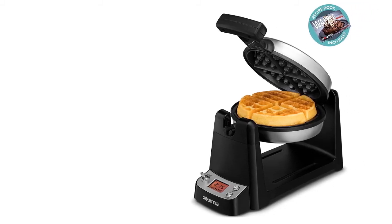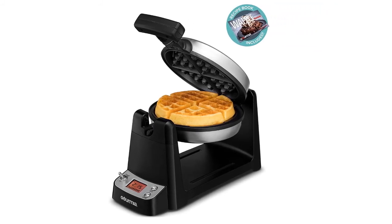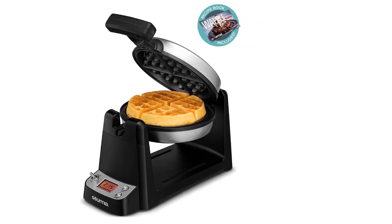You can easily adjust the temperature as needed with a push button, which effectively prevents overcooking. Overall, all of its features make this tool a very suitable one.